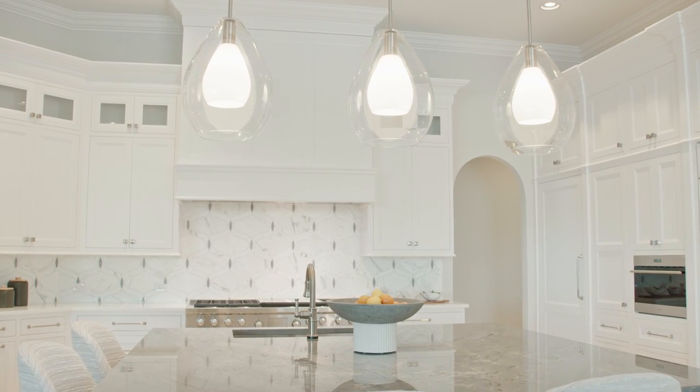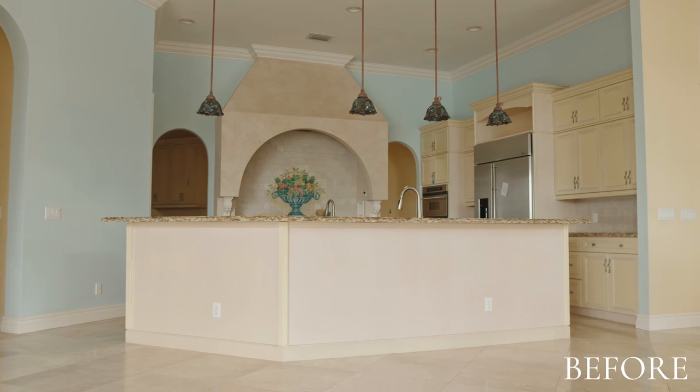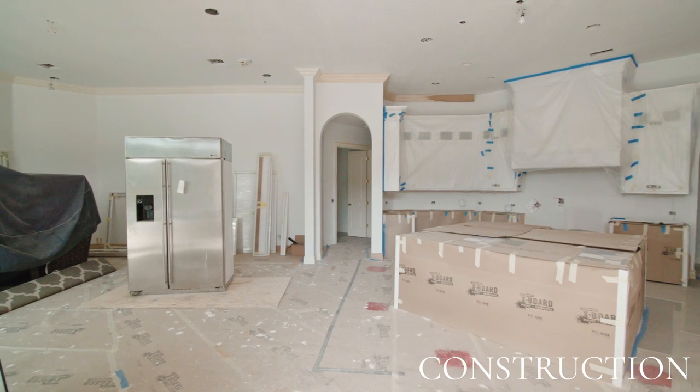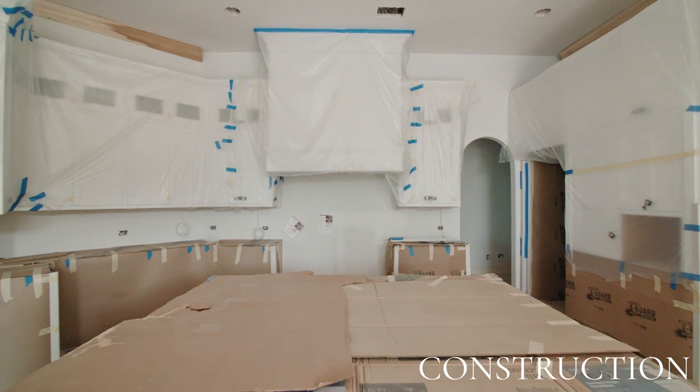The kitchen was quite dated — as you can see, this is from the 90s and it was very chopped up, very large, but very dated. It needed a major overhaul. Vertical Design Build came in and helped us with the construction. You can see this is in the midst of it — cabinets had gone in but we were still working in the home.